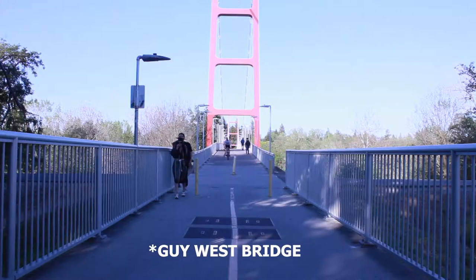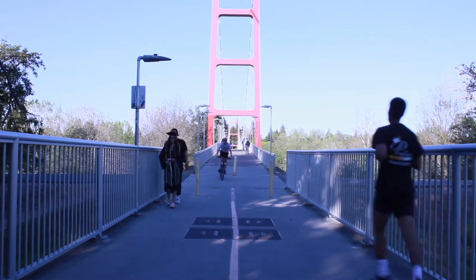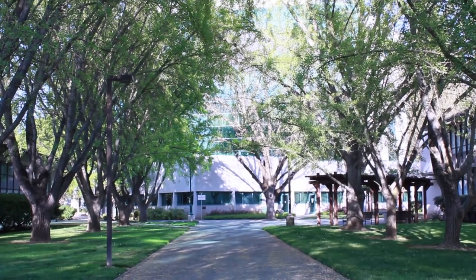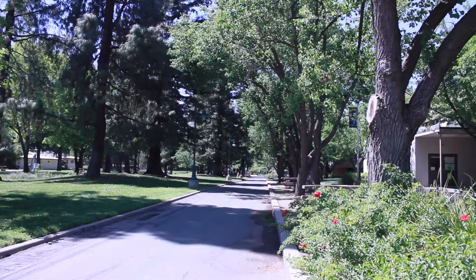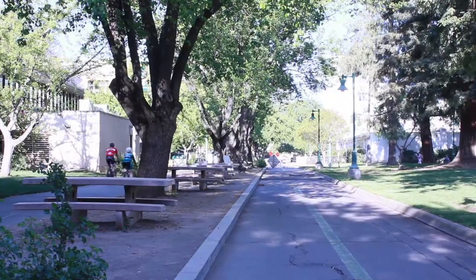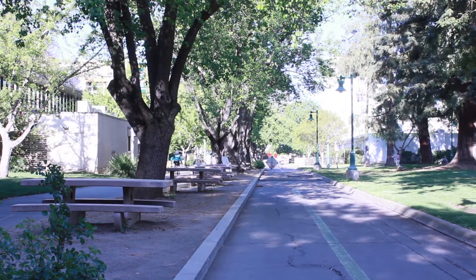The most common spots I like to take graduates at Sac State are the Tower Bridge, the Sac State sign, the hallway in Mariposa Hall, and Library Quad. I normally take them where that strip of bike lane cuts through the campus. Normally when it's golden hour, the light just punches through the trees and creates a nice diffused light.